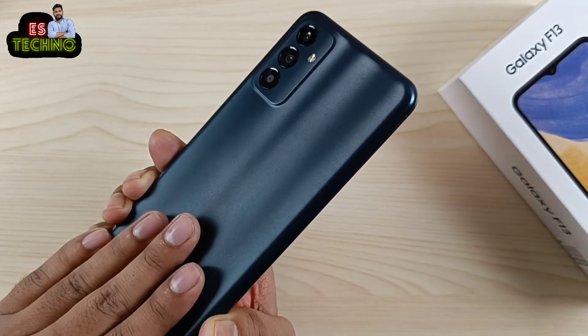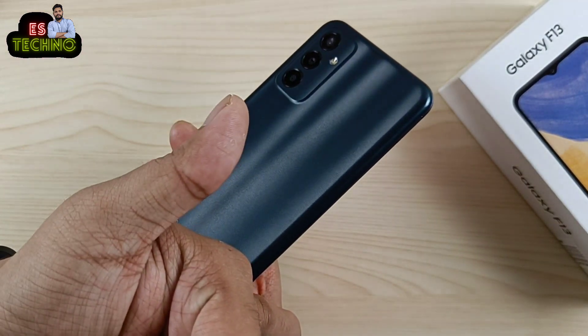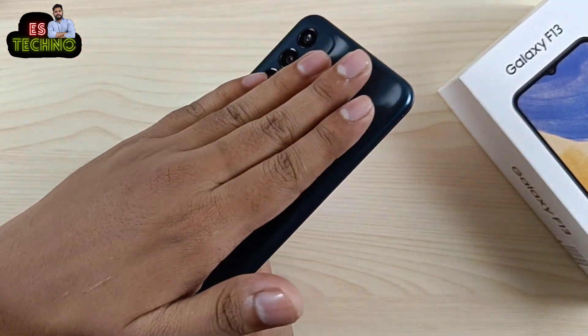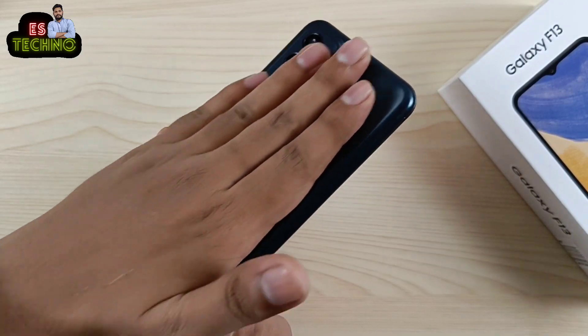इसका जो back है वो plastic का है, लेकिन plain plastic नहीं है — इसमें कुछ pattern दिया गया है। जैसे हमारे fingerprint में lines होती हैं, same वैसे ही lines आपको यहाँ देखने मिलती हैं। जब आप रub करते हो तो एक खास sound आता है।